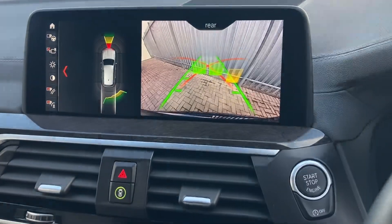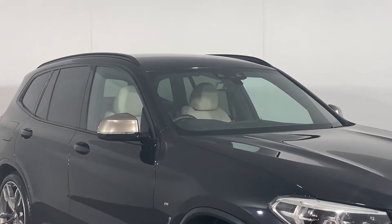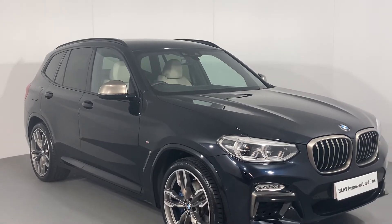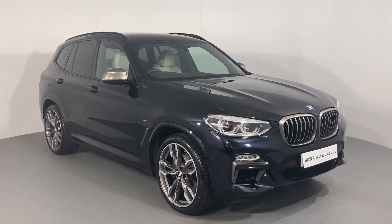For equal parts presence and prestige, you should look no further than this X3 M40d. To enquire about this or any more from our sensational range, please call in and see us on Kingstown Industrial Estate or give us a call on 0228 5422 222.